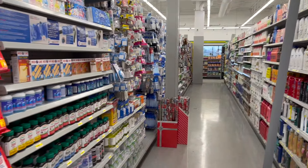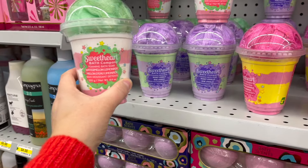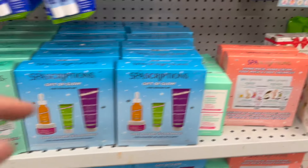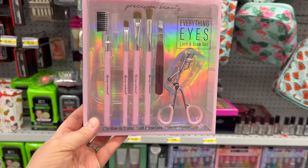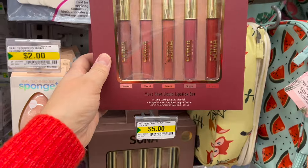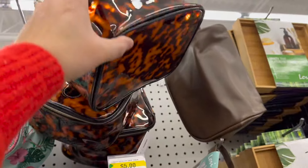For a teen girl, head down the toiletry aisle. Start with this really nice makeup kit for $4.75. Pick up this Sweetheart Bath Company Foaming Bath Soak — it comes with a puff — for $4.25. They have so many great skincare sets. I would go with this Spa Scriptions Hand Mask, Hand Cream, Foot Mask, and Foot Cream set. I'd grab a two-pack of Nivea Lip Balm for $3.50. This Precision Beauty Everything Eyes Lash Brow Set Makeup Tools is $5.00, and this Sona Must Have Liquid Lipstick Set is also $5.00.